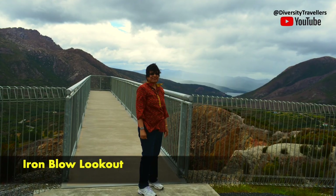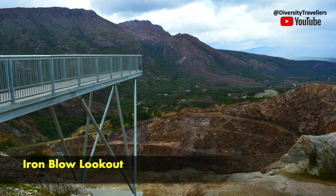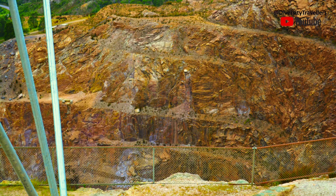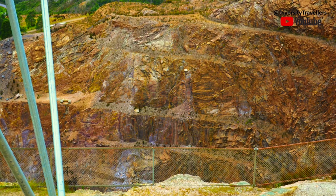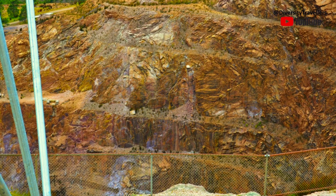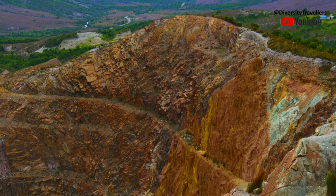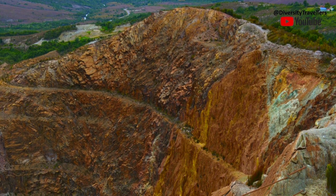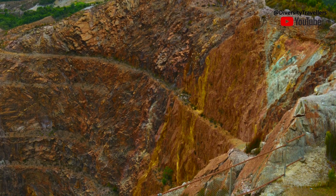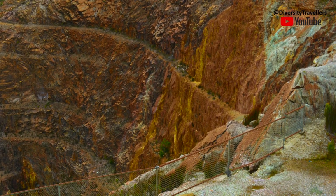We heard so much about the Iron Blow, so we went to visit it. The Iron Blow lookout allowed us to look into Tasmania's mining history. Gold was discovered in the hills of the Linda Valley of Tasmania's West Coast back in 1883 at this site called Iron Blow. Today's Iron Blow lookout gives us a view of the open cut mine with the stains of mineral deposit on the pit's wall. Over-mining and copper smelting has stripped the land bare and stained it with mineral deposits to create a haunting but spectacular depth that surely gave us vertigo.